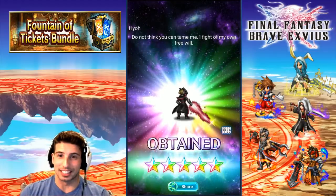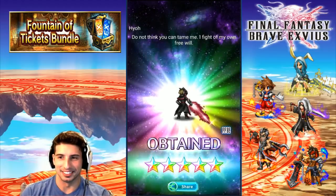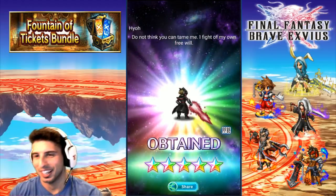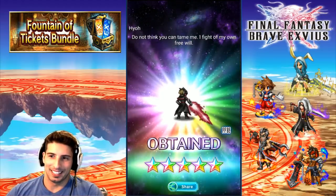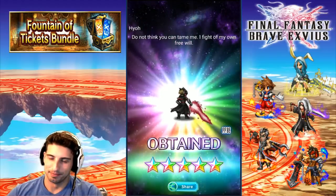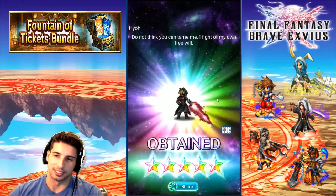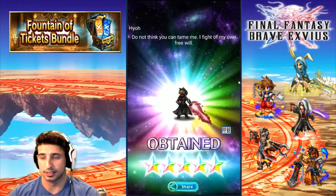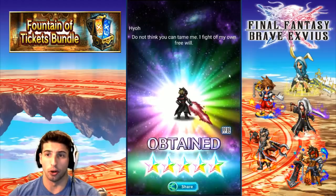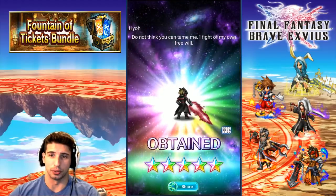If you guys are wondering, that's like my seventh one of this unit. One more and I'll get his Super TMR again. With all those 5-stars in this game, why do I keep pulling the same ones over and over? A year ago — actually he came out in September — I was really happy to see you, but right now there's something telling me I don't need to see you anymore. Well, Fountain of Tickets bundle is still totally worth it — hopefully you guys won't pull the same unit I did. Don't think you can tame me — I fight on my own free will. Thank you for showing up, but I really don't need you anymore.